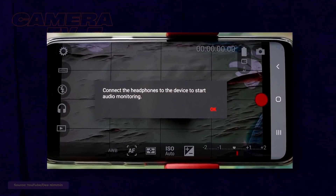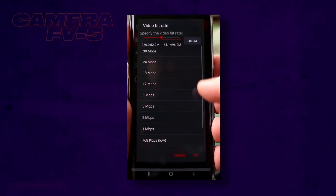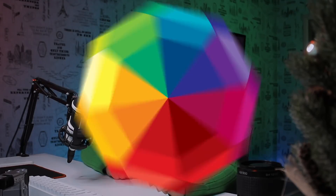One thing to note: the latest version of the application is riddled with bugs — just check the most recent user reviews. I really hope the developer will be able to fix their numerous mistakes.